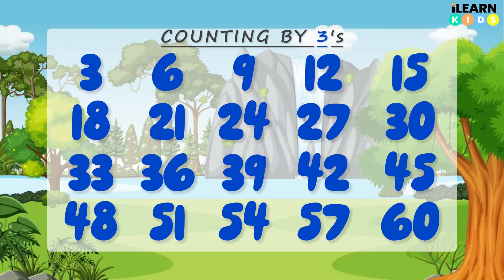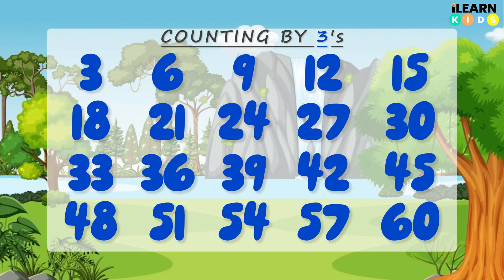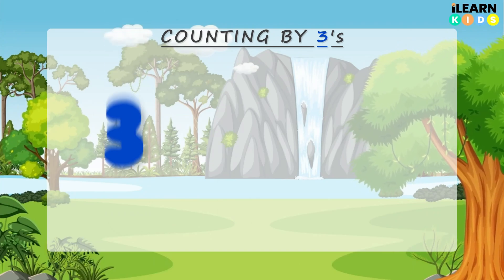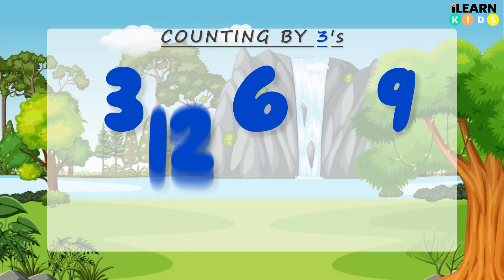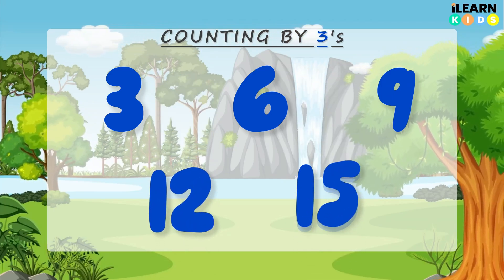Ready? Let's go! After I say a number, you clap your hands. 3, 6, 9, 12, 15. Awesome!